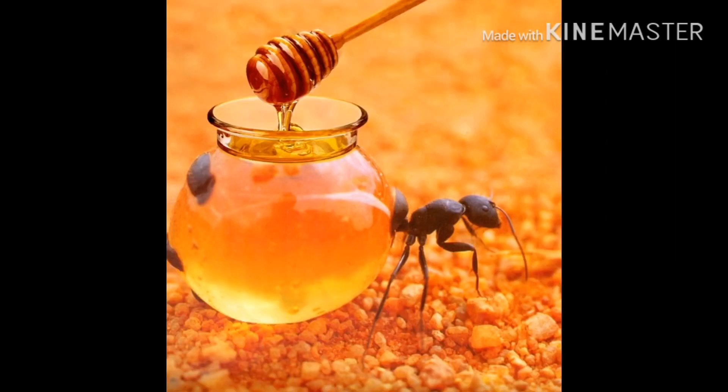Trophallaxis comes incredibly in handy for these humongous ants. What they'll do is, they have repletes - basically like honey storages. Obviously this picture's not a good representation of what they actually are like, but it explains it well. They're just honey storages, or nectar storages. They like to store sweets.